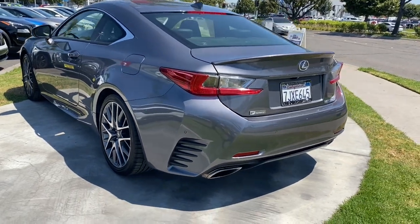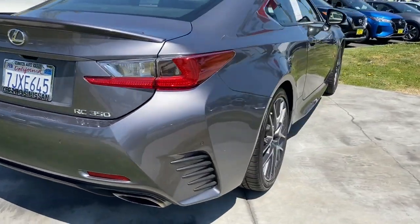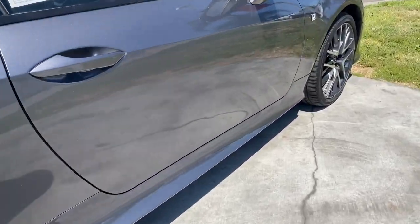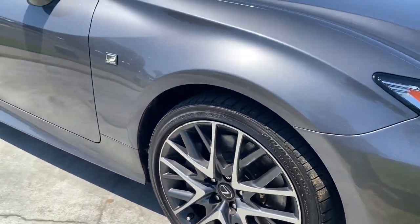This boldly beautiful RC delivers invigorating performance and enticing luxury. Crisp and balanced, this premium sports coupe excels at back road frolicking while keeping your comfort at the forefront.